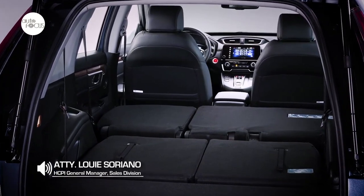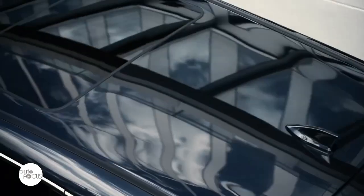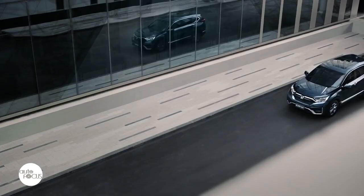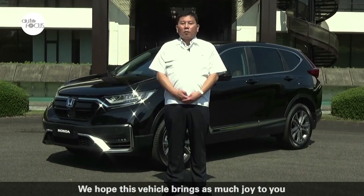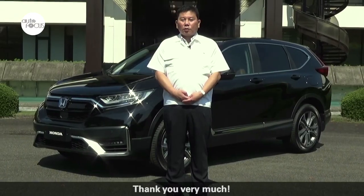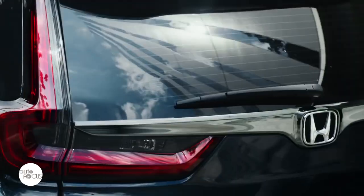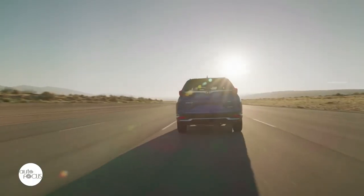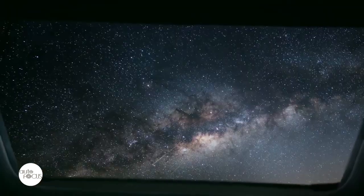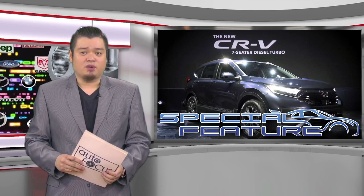Moreover, the new CR-V maintains its Spacious 7 seating capacity with just the right body size. With upgraded looks and advanced technology and safety features, Honda Cars Philippines is looking to return the CR-V to the days when it ruled the segment. The digital debut of the refreshed CR-V signals the return of Honda to serious competition.